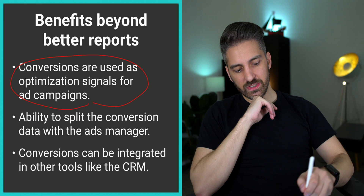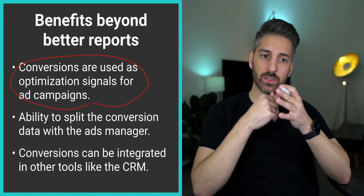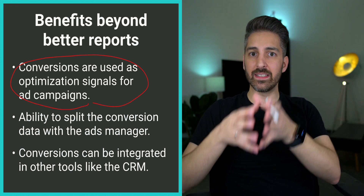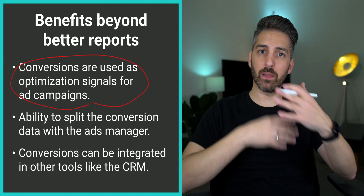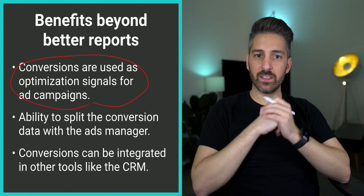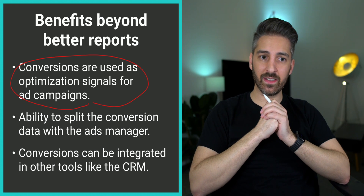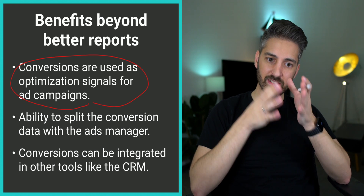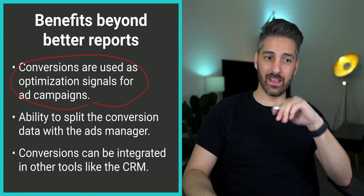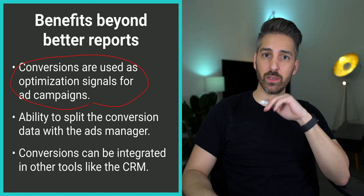Your conversions can also be integrated with other tools like your CRM. Say you want to send email messages only to people who have added something to the cart but did not check out — you need to be able to track that and remind people they forgot something in their shopping cart. Those kinds of connections are benefits beyond just better reporting, and they make improving your conversion tracking a very likely candidate for a high-impact tactic for doubling your e-commerce profits.